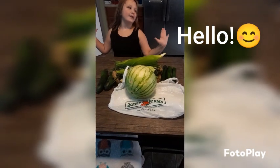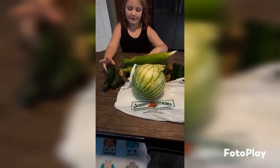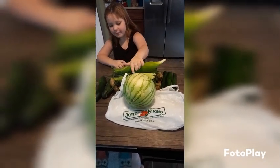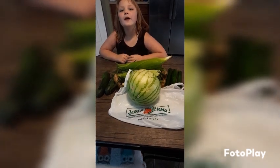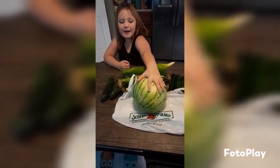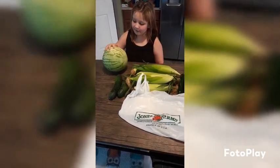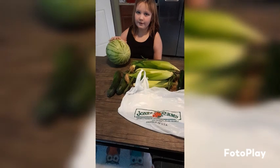At the fruit stand we got some fruit and veggies — two cucumbers, six corn, three zucchinis, and one watermelon. What color is the watermelon we got? The watermelon is yellow! We got it at the fruit stand and we'll cut it later and show a video of the insides.